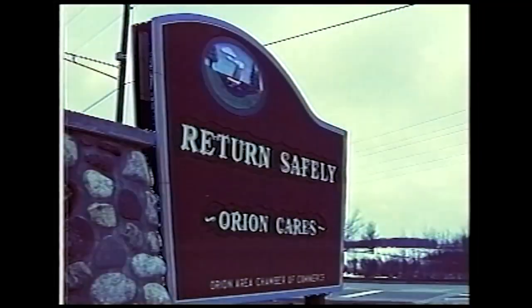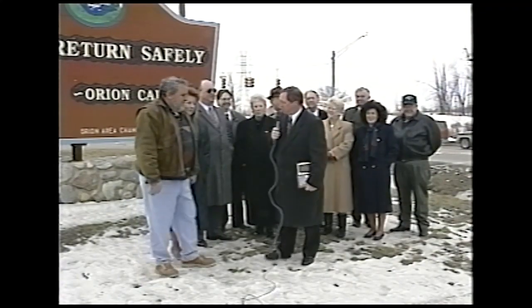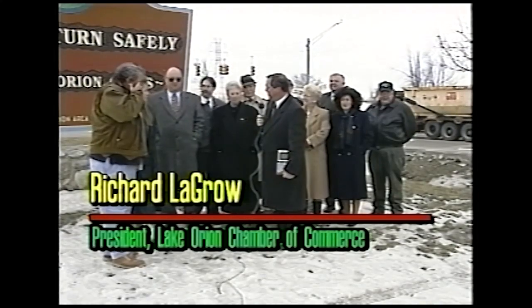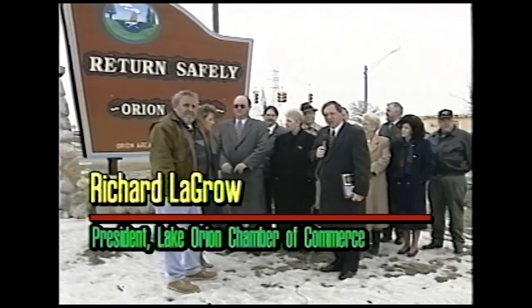While searching online during the process of finding you and the 'Where Living is a Vacation' signs, we stumbled upon a video on YouTube. If you can show her — [video plays showing a 1995 outdoor dedication ceremony for the sign].